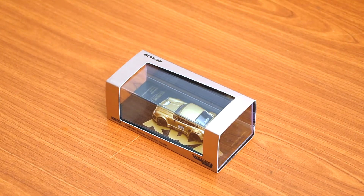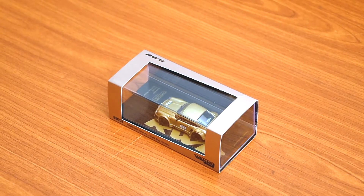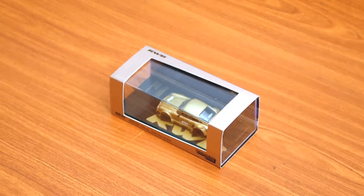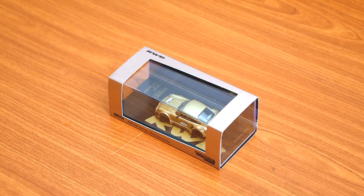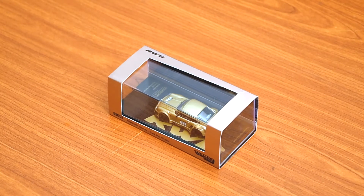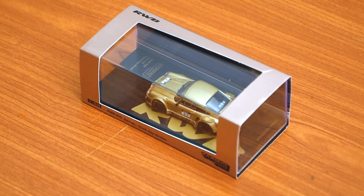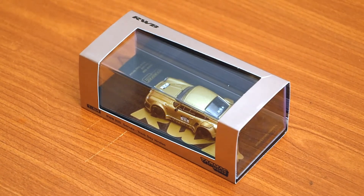I've actually been waiting for this model for a very long time. It was released as a 2020 special edition — Tarmac announced it in 2019. You guys know what it is: it is the Garuda RWB 930. I was able to grab it last month and it was sitting in my collection, and it was finally time to do a review on it.